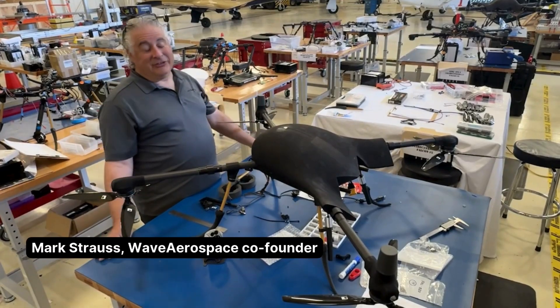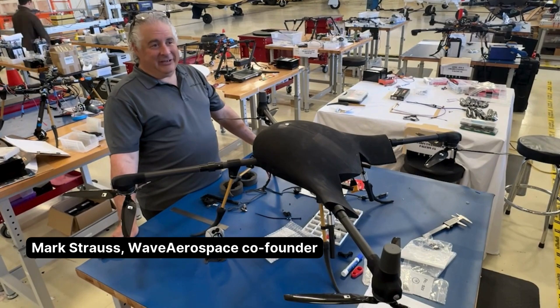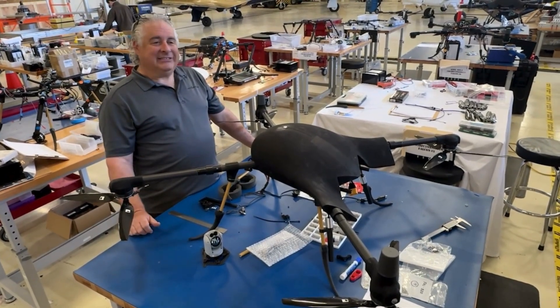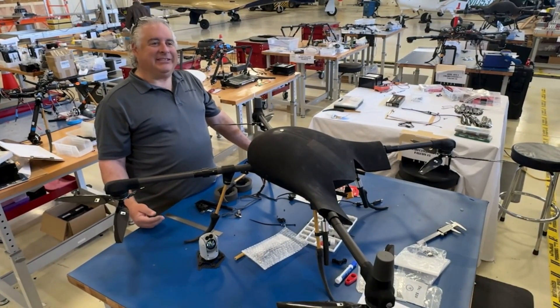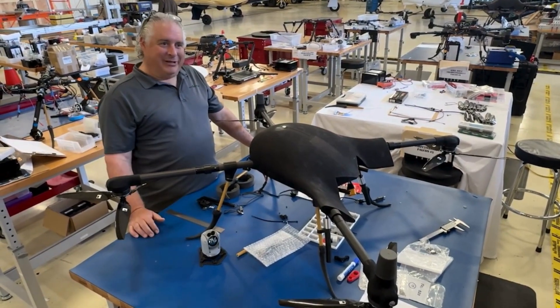This is one of the first aircraft we made. It's an all-weather aircraft. It looks very similar to the drones you may have seen, except that this aircraft is specifically designed to fly in the worst possible weather you can imagine. Basically, when nothing else can fly, that's where this is designed to be put up.